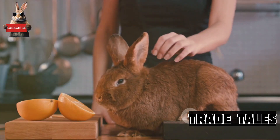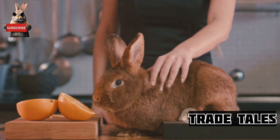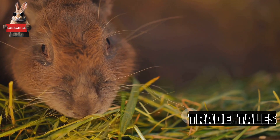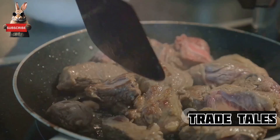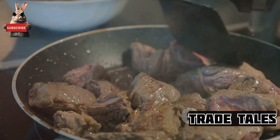It's delicate yet distinctive, making it a versatile player in a variety of cuisines. From a hearty stew to a light summer salad, rabbit can be the star of the show. But beyond its culinary prowess, rabbit meat also packs a nutritional punch.